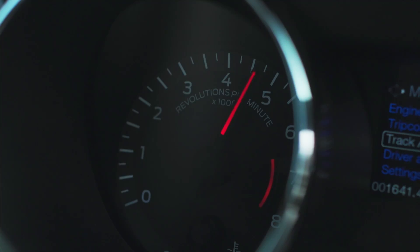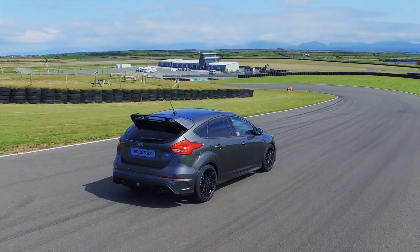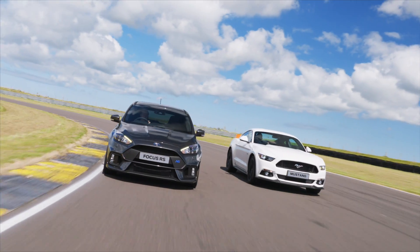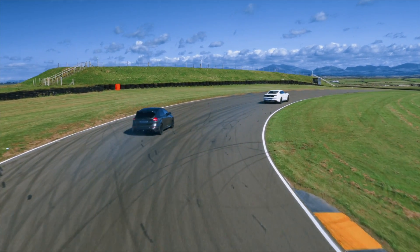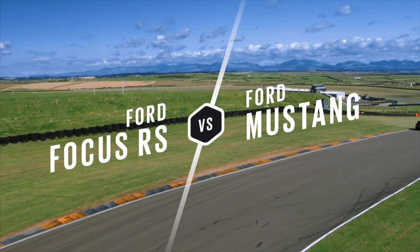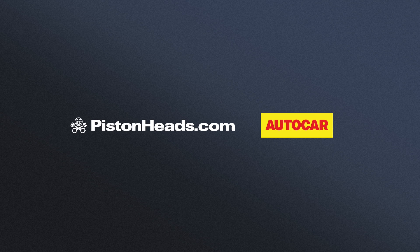Whether you're a traditional muscle car fan or a hot hatch die-hard looking for the ultimate in practical performance, both these cars share a common bond. Forged by Ford Performance's expertise, they take the muscle car and the hot hatch to a new global audience. Keep it with Pistonheads for more Ford Performance action across the site.